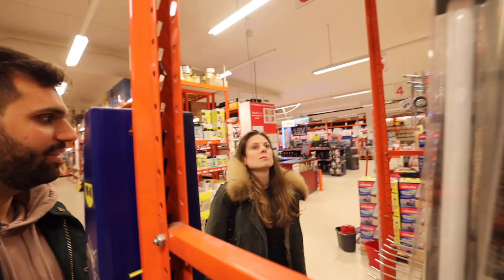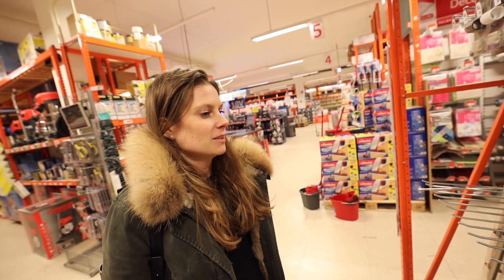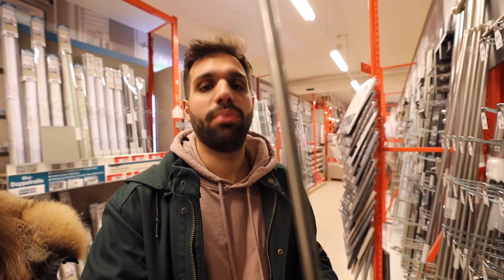Back at the DIY store with Vanessa — this could actually be a recurring segment in the vlog. We're looking for lights and for the hardware you need to put your curtains up. I don't know what it's called in English — someone will comment it below. It's an hour later and we didn't buy anything. The guy suggested Philips Hue, and now we're thinking about making the entire apartment Philips Hue, which is way more expensive. If anyone has a suggestion on whether it's worth it — the colored lights I'm not so sure about.